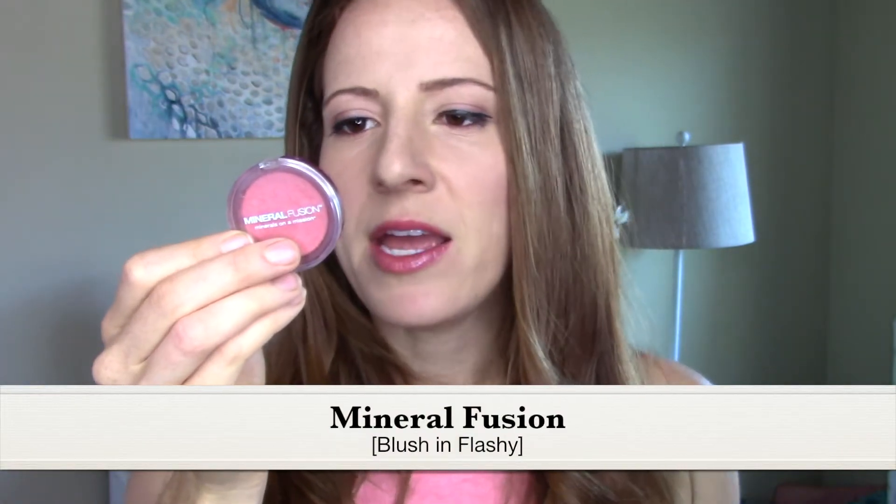I also like to use this blush by Mineral Fusion — you can get this online. It's in the color Flashy. It's actually kind of similar to the colors in the palette — probably in between those two blushes but just kind of rosy. I got this online at vitacost.com. I love Vitacost as well. Since we're talking about eyes, I'll move on to eyeliner and mascara.